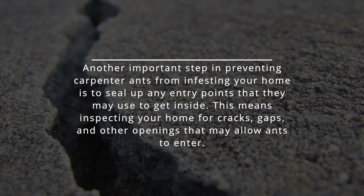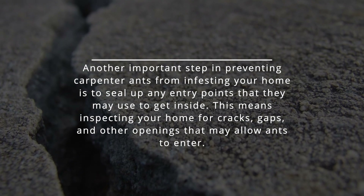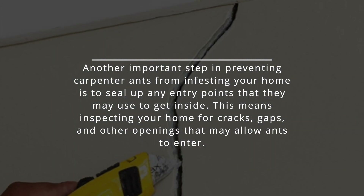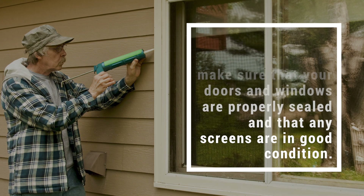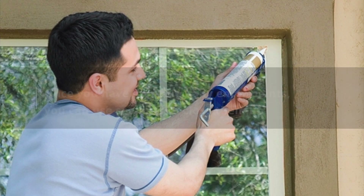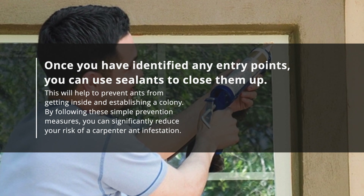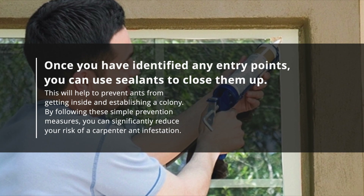Another important step in preventing carpenter ants from infesting your home is to seal up any entry points they may use to get inside. Inspect your home for cracks, gaps, and other openings that may allow ants to enter. Make sure your doors and windows are properly sealed and that any screens are in good condition. Once you've identified any entry points, use sealants to close them up. This will help prevent ants from getting inside and establishing a colony.